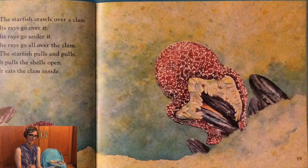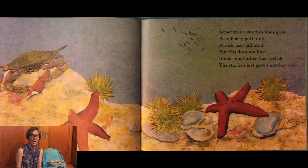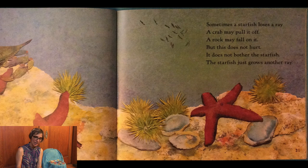Sometimes a sea star loses a ray. A crab may pull it off, a rock may fall on it. But this does not hurt — it does not bother the sea star. The sea star just grows another ray.